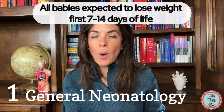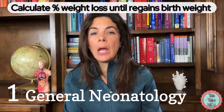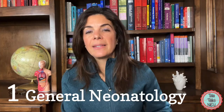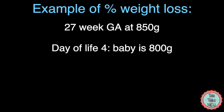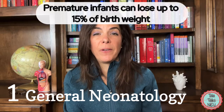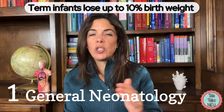All babies can lose a little weight in the first one to two weeks of life. In those first few days, especially if the baby is in the NICU or is tiny, you want to calculate their percent weight loss from birth weight. For example, a 27-weeker born at 850 grams who is now 800 grams at day of life four has lost 50 grams. You do 50 divided by 850 times 100, which equals 6.25%. Preemie babies can lose up to about 15% of birth weight and may take a couple of weeks to regain it. Term babies generally lose up to about 10% of birth weight and should regain it sooner.